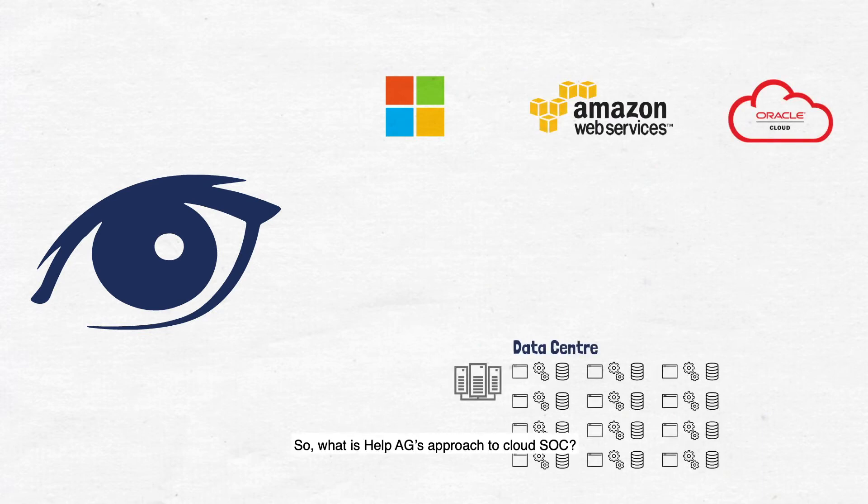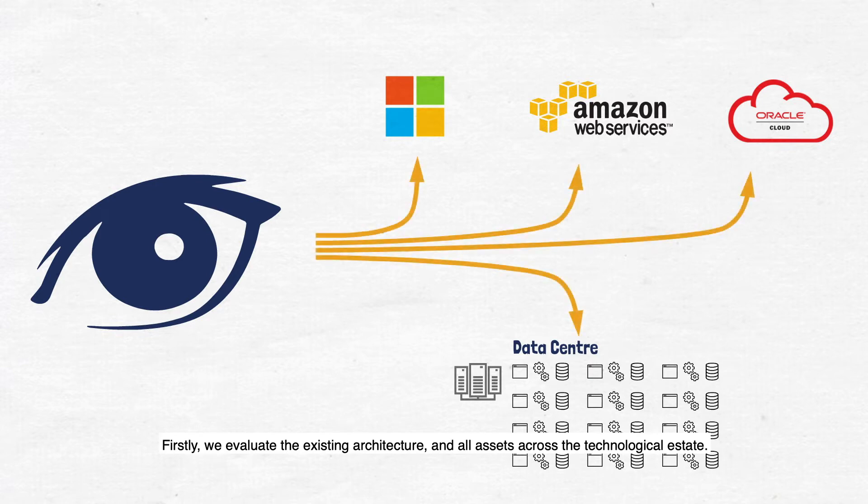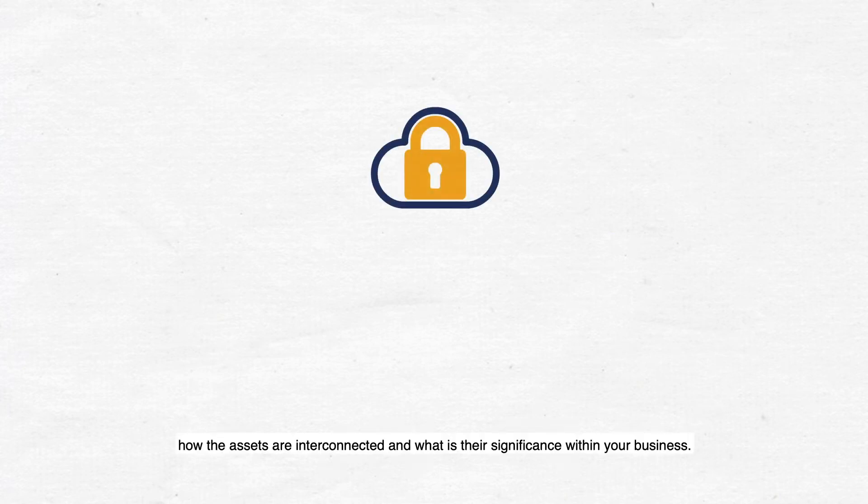What is Help AG's approach to cloud SOC? Firstly, we evaluate the existing architecture and all the assets across the technological estate. This includes infrastructure as a service and native cloud constructs, such as platform as a service, software as a service, and function as a service. We make sure we understand your assets, how the assets are interconnected, and what is their significance within your business.